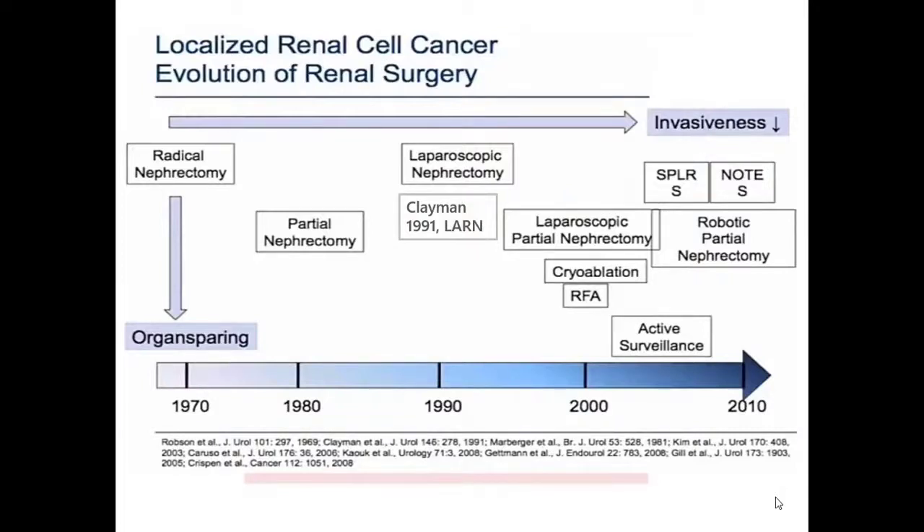Renal surgery for renal cell cancer started with radical nephrectomy as the hallmark, then proceeded with partial nephrectomy. Clayman in 1991 performed the first laparoscopic-assisted radical nephrectomy — a true seismic event in urology — followed by cryoablation in the early 2000s and RFA. Active surveillance joined later, with the introduction of robotic surgery broadening the horizons further. NOTES and single-port laparoscopic surgery have since decreased the invasiveness of these procedures.